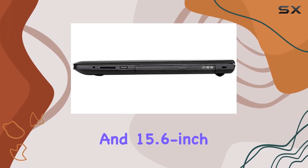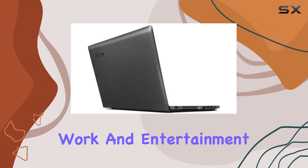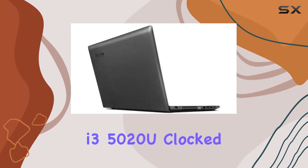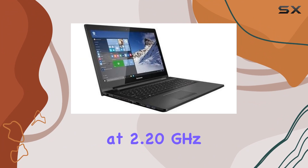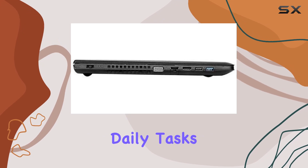The laptop's sleek design and 15.6-inch screen make it an attractive option for both work and entertainment. The Intel Core i3-5020U, clocked at 2.20GHz, delivers reliable performance, making this notebook a reliable companion for daily tasks.